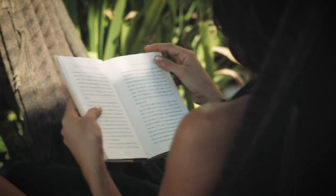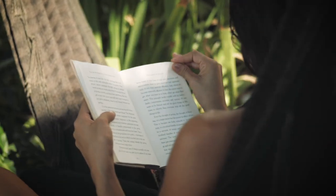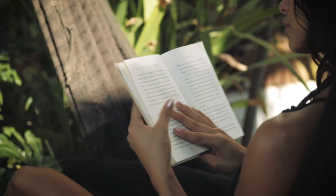Hey busy educator, if you're like me you have tons of books you want to read and very little time. The best way to do it: audiobooks. In this video I'm going to show you my free audiobook hack.